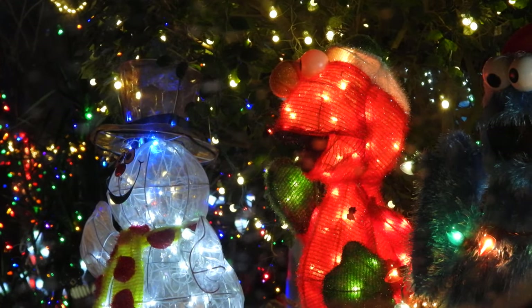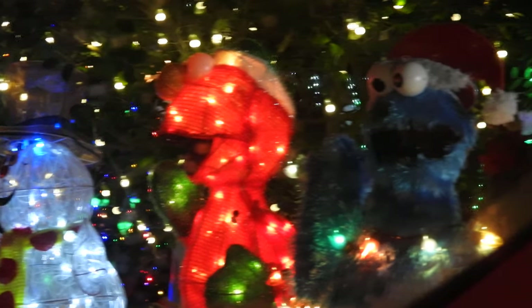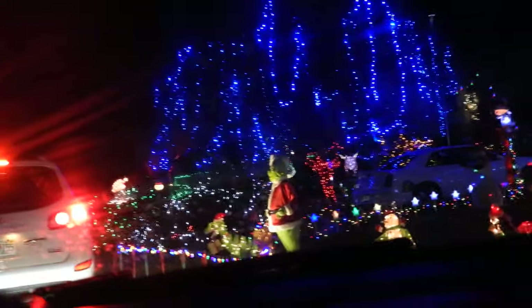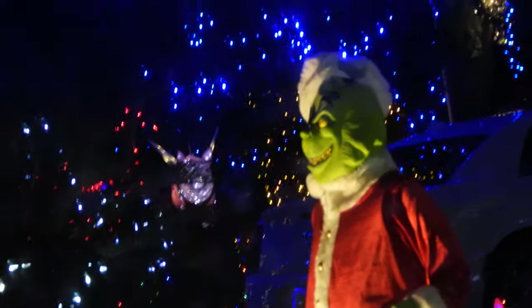And we even have this snowman and this other creature thing here. Hey look, it's Cookie Monster! And that's the Grinch — that's the Grinch right there. That's who I was looking for. Yeah, the Grinch. He's got a real evil look right there.